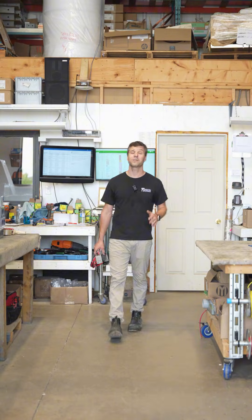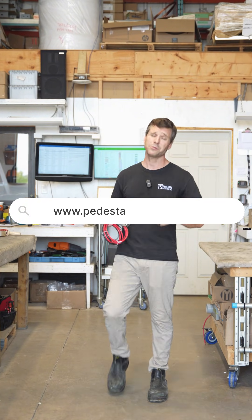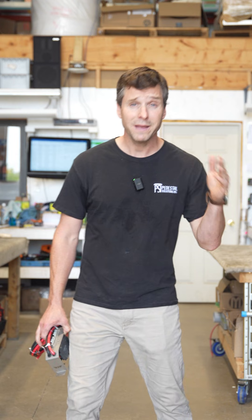So the next time you are confronted with an outdoor power problem, think of us. Just head to our website. We've got drawings, cut sheets, and all the contact info you could ever need. To make the right choice, choose PSI.